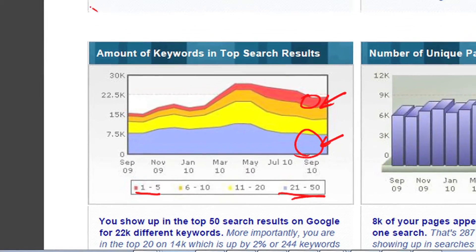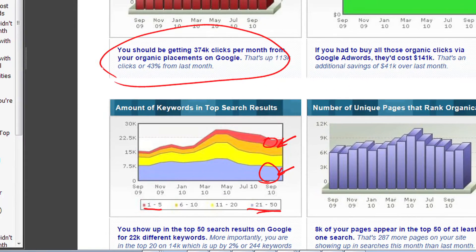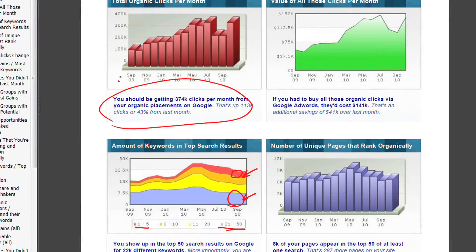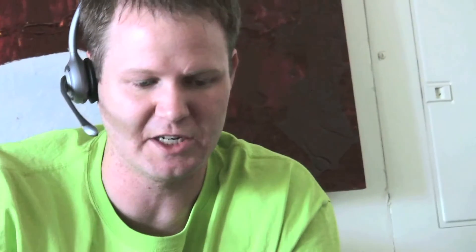You see that in each of these cases we're doing commentary. We're saying you should be getting 347,000 clicks per month from your organic placements on Google. One thing I want to highlight is that this stuff is 100% auditable. You may be familiar with SpyFu's audit trail — we keep every single search engine result page, the screenshot of the search, and we have every single one.